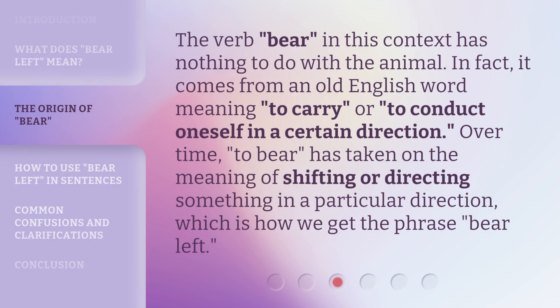The verb 'bear' in this context has nothing to do with the animal. In fact, it comes from an old English word meaning to carry, or to conduct oneself in a certain direction. Over time, 'to bear' has taken on the meaning of shifting or directing something in a particular direction, which is how we get the phrase bear left.